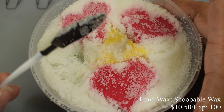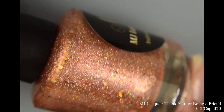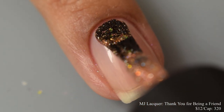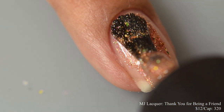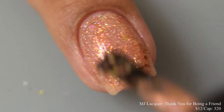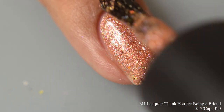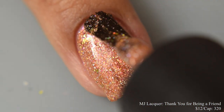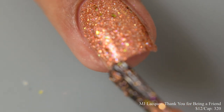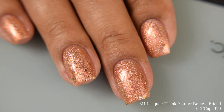MJ Lacquer brings us 'Thank You for Being a Friend,' a holographic yellow base with hues of copper to red bronze and gold, an assortment of micro glitters and flakes, and red to gold aurora shimmer. Inspired by Blanche from The Golden Girls, price is $12 with a cap of 320 bottles. The formula is crelly-like and builds up very quickly to opacity with a lot of coppery, brassy sparkle. On the second coat you already get a really in-your-face sparkly effect. It dries semi-flat so a good glossy top coat will maximize the sparkle.